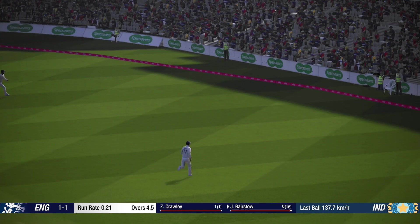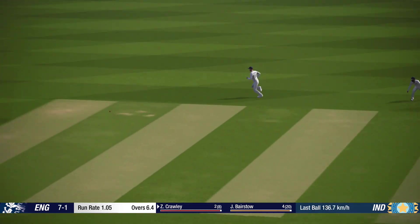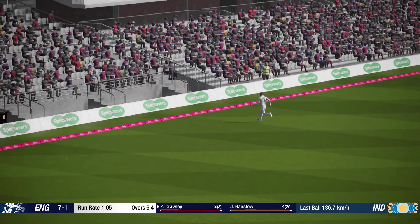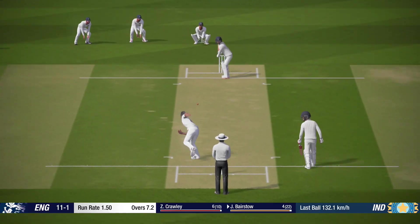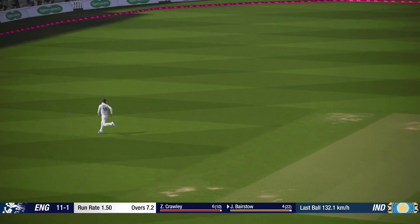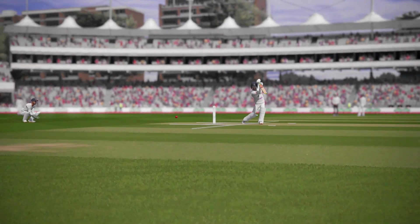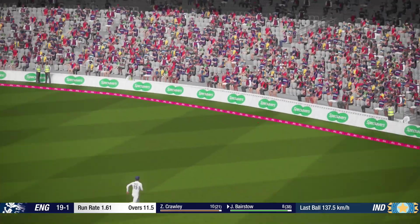Nice shot. Great timing. Races to the boundary. Super shot there. Hit that hard and fast.